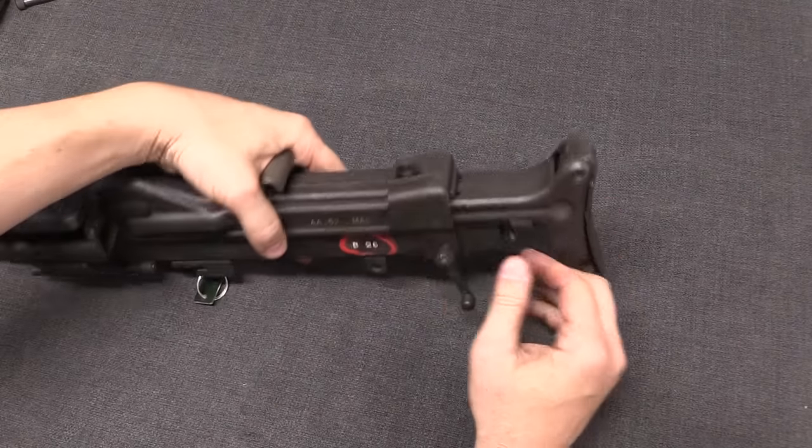Lifting these up, I can take out this pin, which allows me to take off the feed tray and top cover. Our bolt assembly has four separate components: the bolt carrier — or bolt extension — the actual bolt head, the lever arm, and the firing pin. Pull the bolt head right off the front and the firing pin comes out.